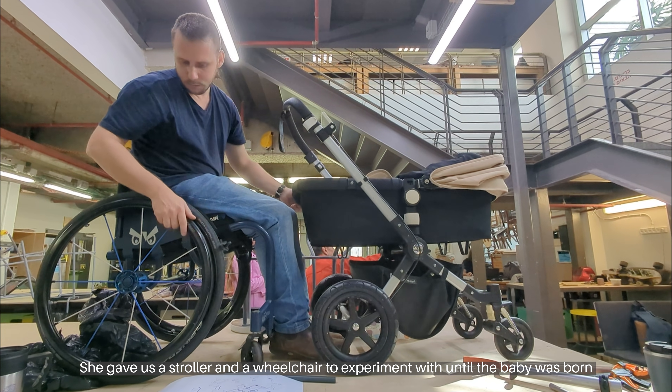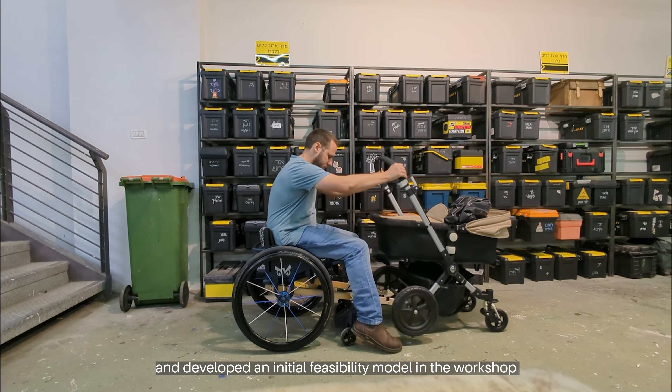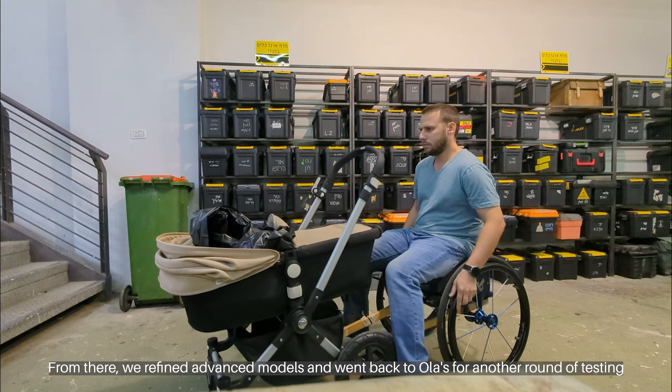She gave us a stroller and a wheelchair to experiment with until the baby was born. So we made sketches, ran tests, and developed an initial feasibility model in the workshop. From there, we refined advanced models and went back to Ola's for another round of testing.